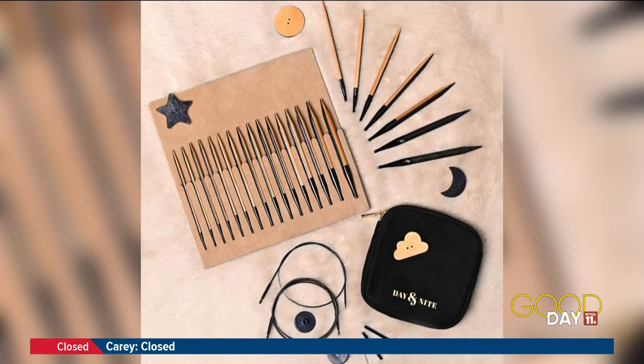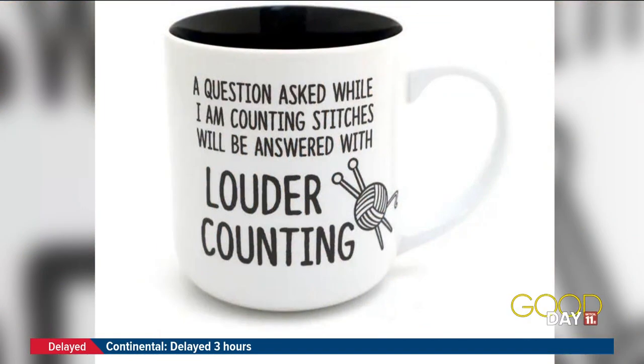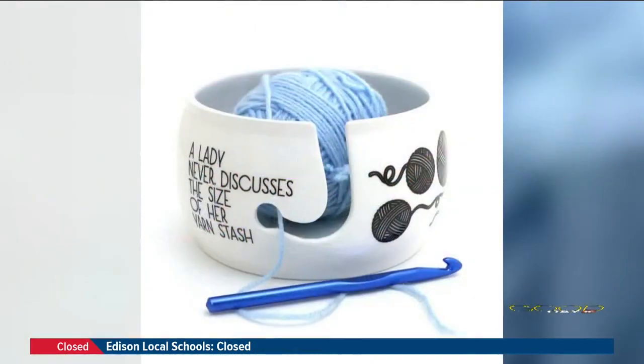They also had the interchangeable needle sets — that's a closer look at what they look like. So you can put it all together in one spot. Very popular, a lot of people are talking about that. And then I loved this one — they have a mug and it says 'a question asked while I was counting stitches will be answered with louder counting.' Exactly! One, two, three. I do it every time. We all do it. You can't lose track. So that was a lot of fun. And then she also had a really cute yarn ball holder.